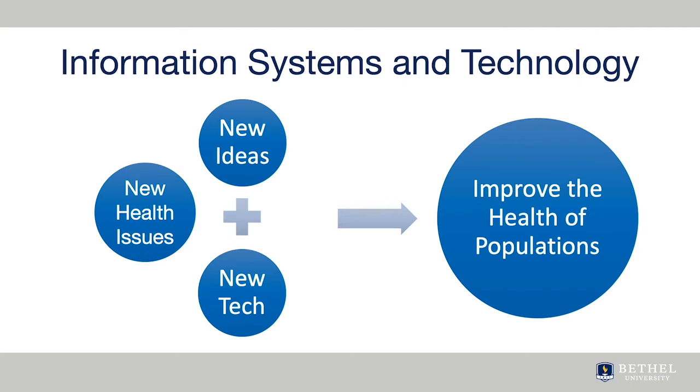Each region of the country will have specific problems that need to be addressed by healthcare organizations, such as an aging population, an increasing number of patients with chronic disease, and a predicted shortage of healthcare providers.